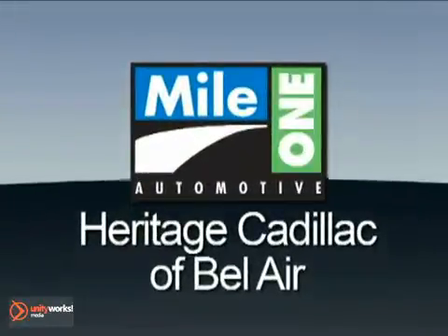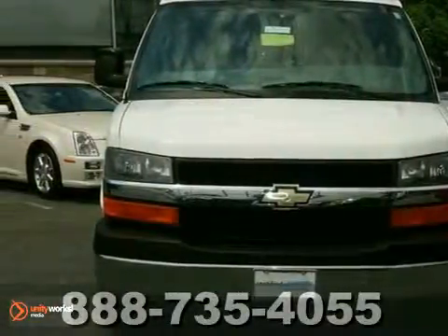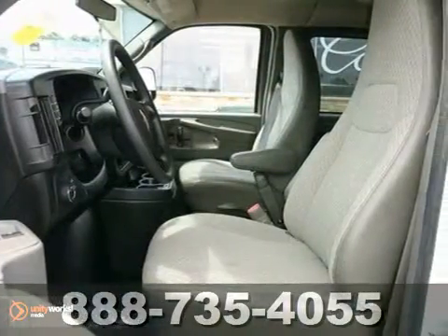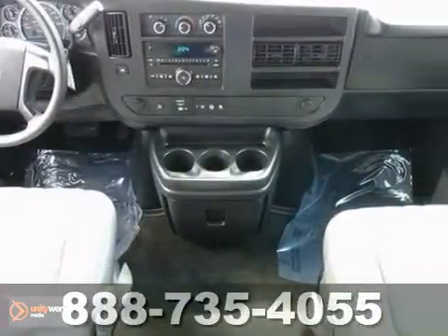Mile One Heritage Cadillac of Bel Air — here's the vehicle for you. Confused about which vehicle to buy? Look no further than this pristine 2011 Chevrolet Express G3500LT. With keyless entry, anti-lock brakes, and cruise control, it's bound to sell fast.